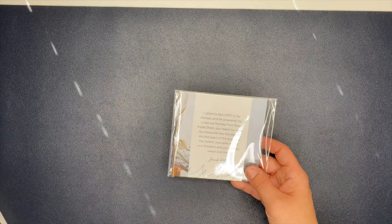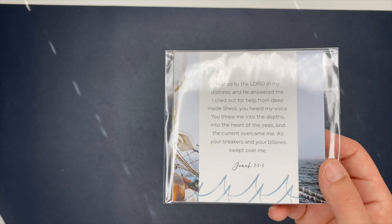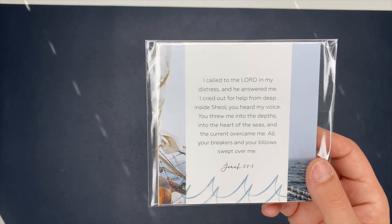I also got this one — it's called the Mercy in the Storm verse card set. Again, it's like the other ones; they just have different verses on them. That's all of the verse card sets and prayer sets that I got.